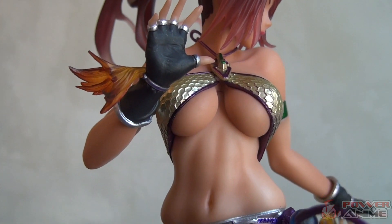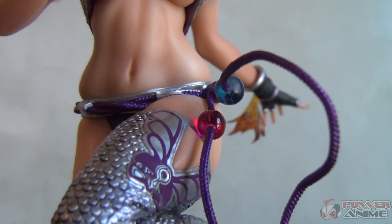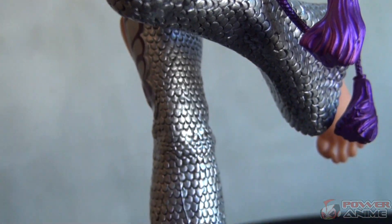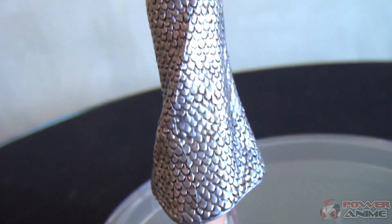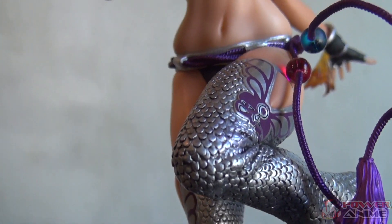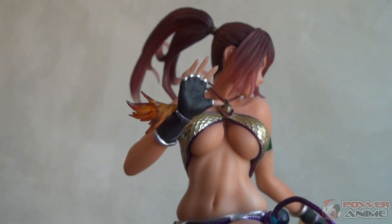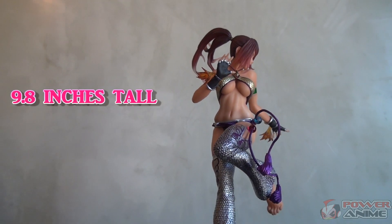Christie Monteiro, where have you been in my entire life? You can see how sexy Christie Monteiro is — her skin still looks really hot. I really love Latin women, especially Brazilian women. They are really exotic, rare, and beautiful. I really enjoy the work of the artist who made this figure. Also, this figure is around 1/7th scale, meaning 9.8 inches tall, if you are interested in how tall this figure is.